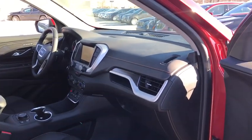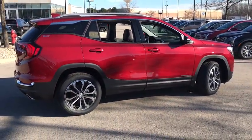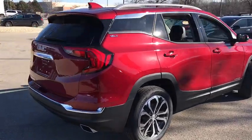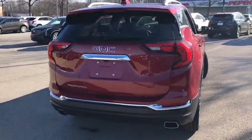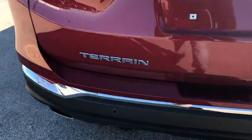Here are some of this vehicle's great options: remote engine start, power liftgate, power passenger seat, navigation system, keyless entry, backup camera, leather-wrapped steering wheel, driver lumbar, four-wheel disc brakes, front floor mats, cruise control, ABS four-wheel.